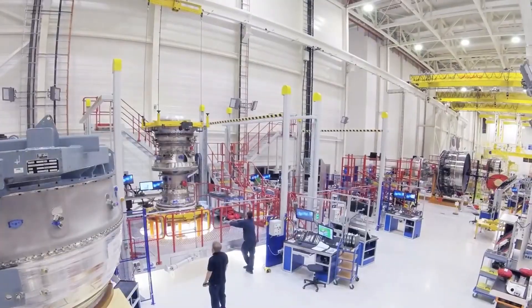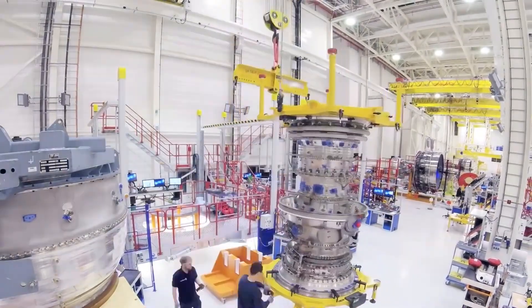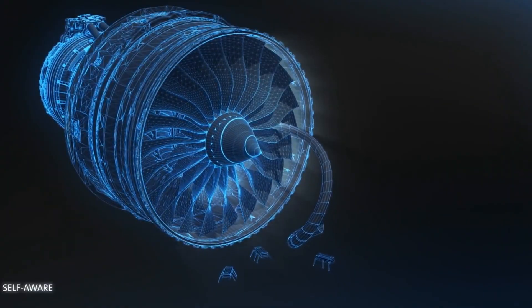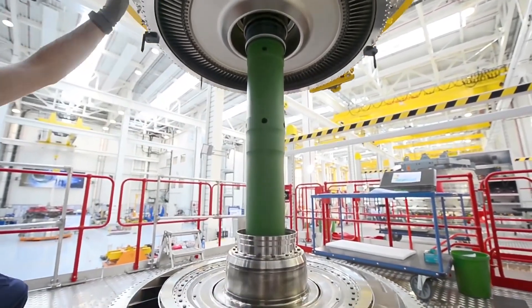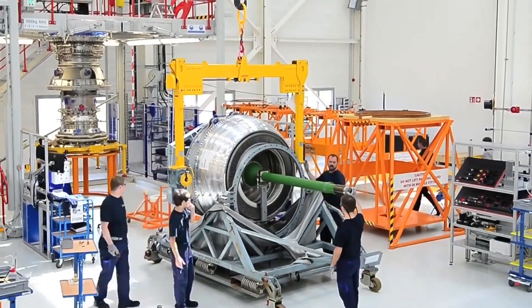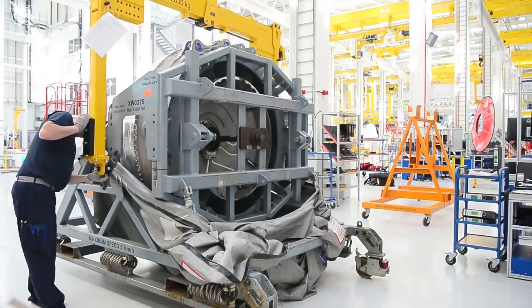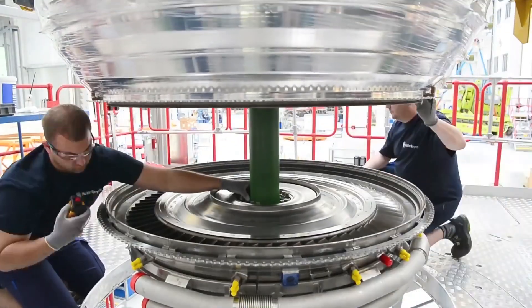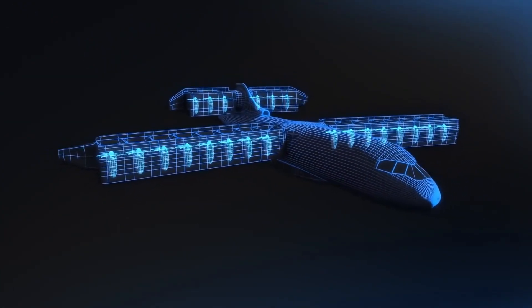After casting and forging, the engine parts undergo various machining processes including milling, grinding, and drilling, ensuring components meet precise dimensional requirements. The assembly of the Trent XWB engine is a highly complex and meticulous process; skilled technicians carefully fit and secure each component, including the fan, compressors, combustion chambers, turbines, and other systems. Before an engine leaves the manufacturing facility, it undergoes rigorous testing including individual component tests, sub-assembly tests, and finally a full-scale engine test known as the hot test, where the engine is run at different power settings to verify performance and identify any potential issues.